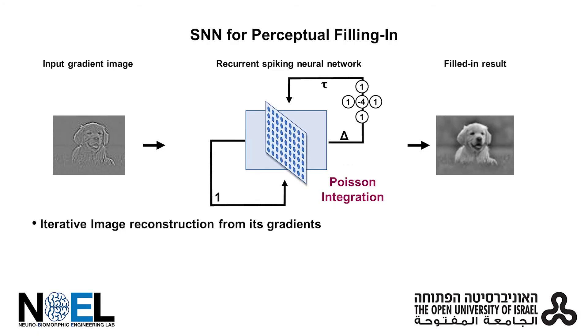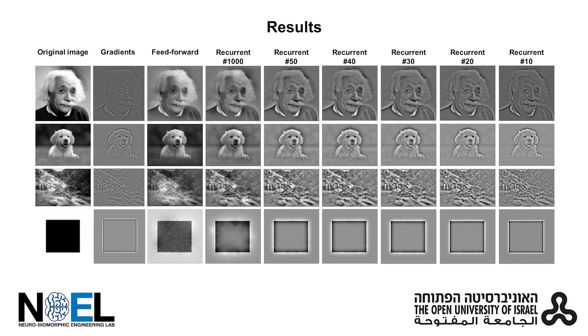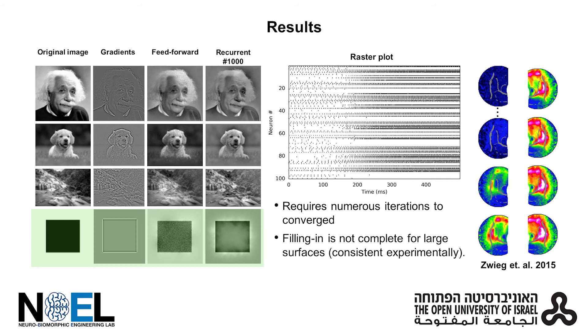The second spiking neural network is a recursive neural network. This is an iterative approach in which filling-in slowly converges. The convergence of the neural network is shown here in the metrics — the further we iterate, the more precise the visual outcome is.